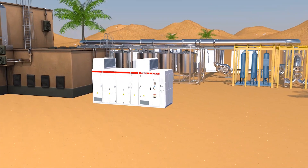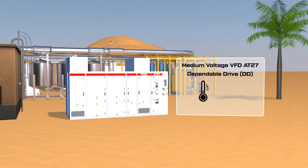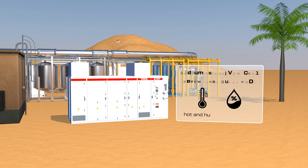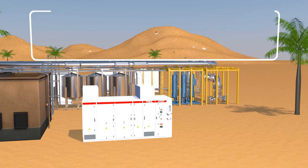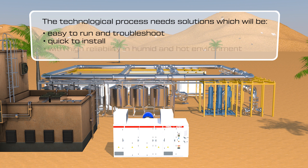Medium voltage VFD AT27 Dependable Drive, DD, from TRIO — for operation in warm and humid environments. The technological process needs solutions which will be easy in operation, with quick installation, and operational in humid and warm environments.